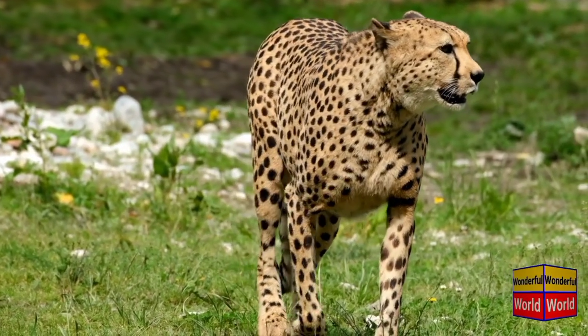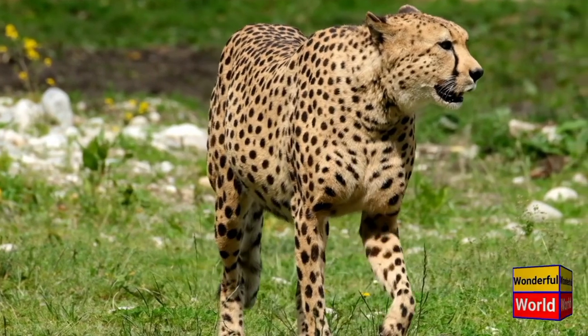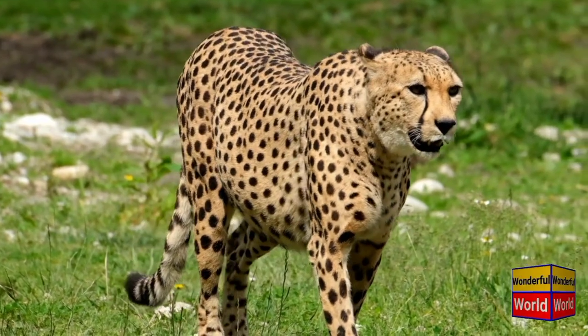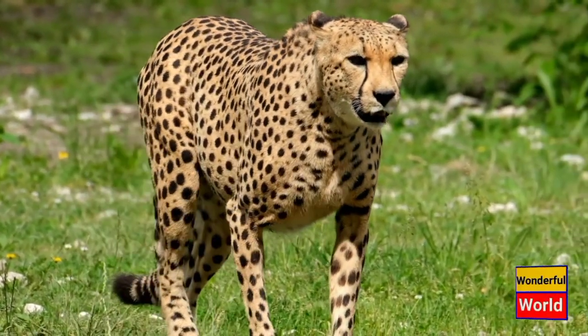With a slender body, long legs, and a small head, the cheetah possesses a unique build that contributes to its exceptional speed. It can reach speeds of up to 75 miles per hour in short bursts, making it the fastest land animal.